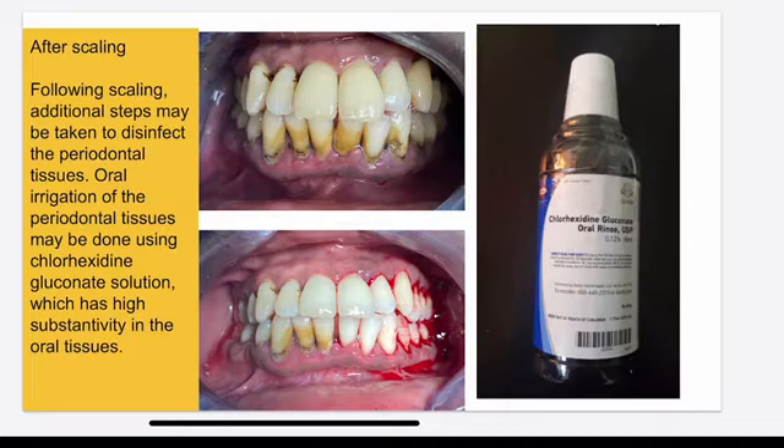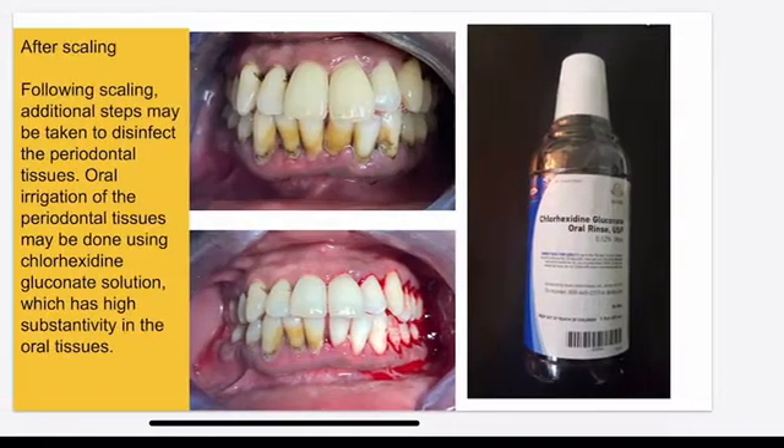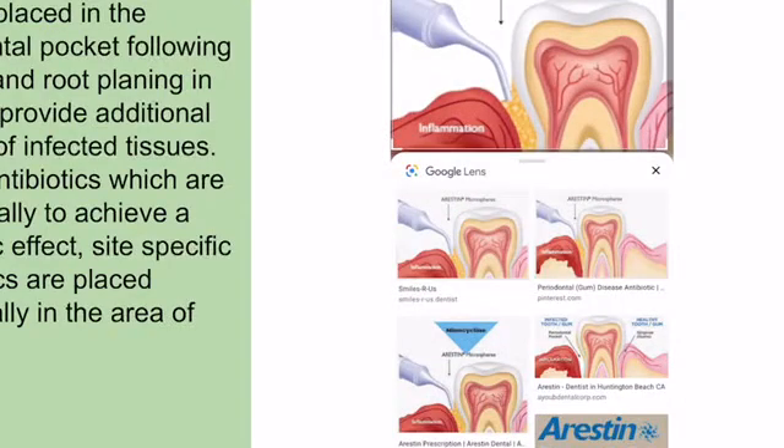We also use irrigation with chlorhexidine gluconate — a substance that helps reduce the number of bacteria and helps the gum heal faster. Also, the antibiotic — the most common one is called Arestin minocycline. We put it right under the gum, inject it into the gum, and allow the gum to heal up.